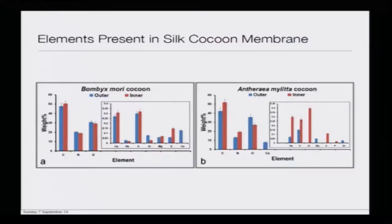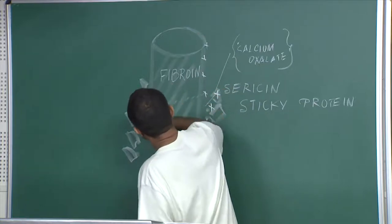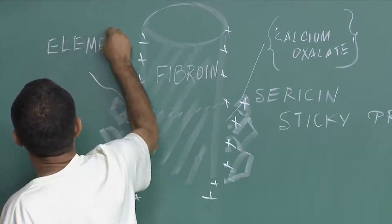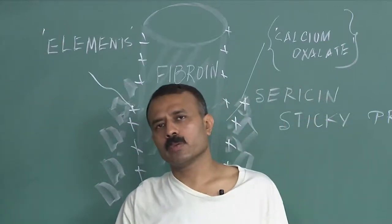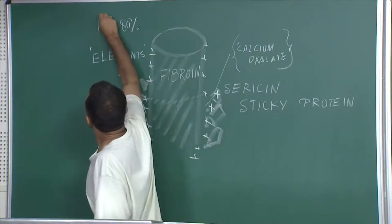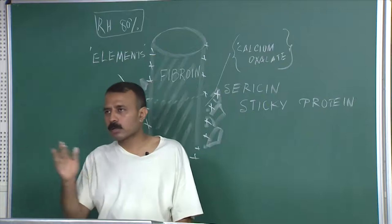Now, one more thing I want to add: all the studies made by Ishi were when the cocoon is kept at a slightly higher relative humidity, around eighty to ninety percent relative humidity. You are observing all the different currents which were observed by Ishi — it means the ambient water plays a certain critical role in charge transfer.